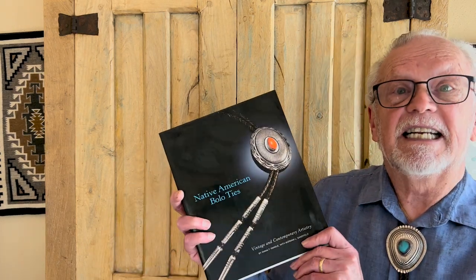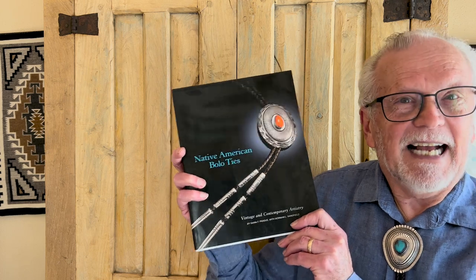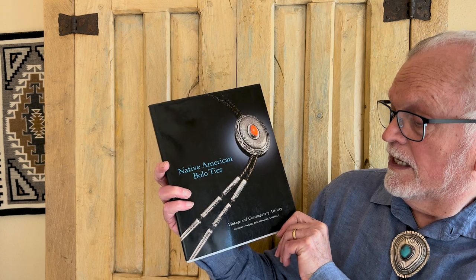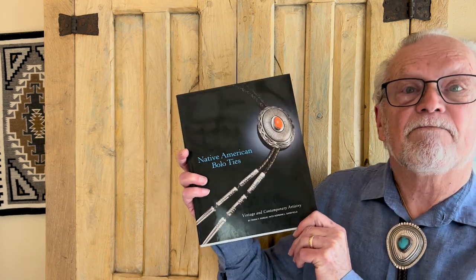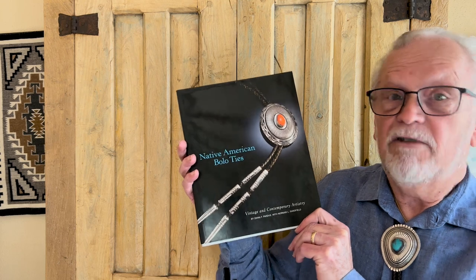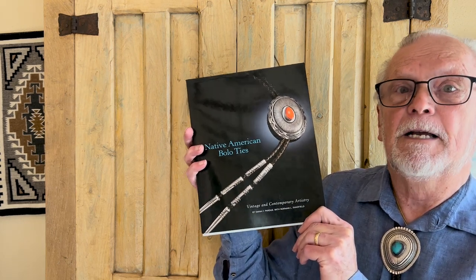One thing I will refer you to is this book, because we're going to be looking today about turquoise identification in bolo ties. This is an excellent book by Diana Pardue with Norman Sanfield, and it's called Native American Bolo Ties. I'd really recommend this book because it gives you a wonderful background about the bolo tie.